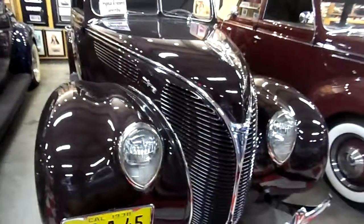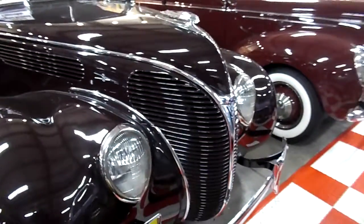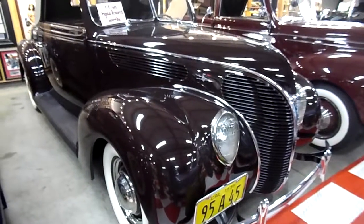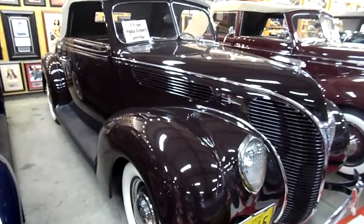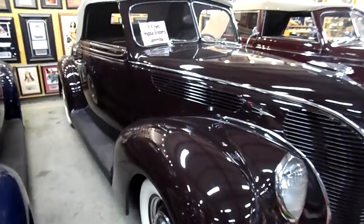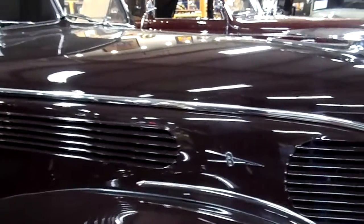1938 Ford Convertible. These are rare, very rare. Beautiful color — kind of a deep maroonish color, tan top, stainless. Everything is perfect.